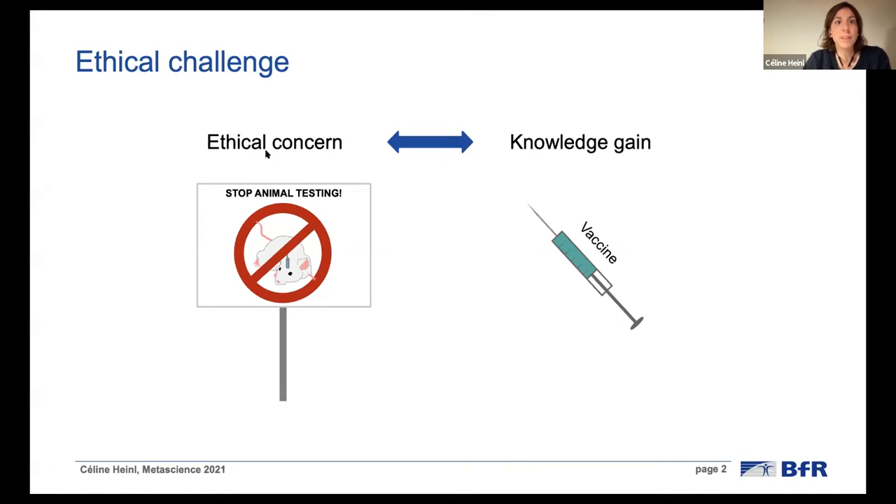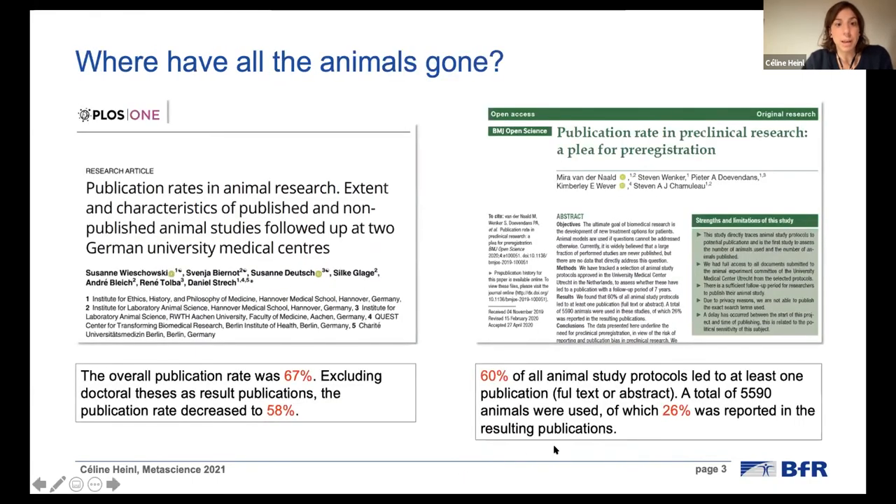Animal experimentation is still largely debated in our society, and our society accepts the conduction of animal experiments only under the basic assumption that this will contribute to medical or scientific progress via a gain of knowledge. However, in recent years, it became more and more clear that an important part of animal experiments is actually never published, which represents a huge ethical issue. To put a number on it, I would like to present two recent studies which tried to define a publication rate of data coming from animal experiments.